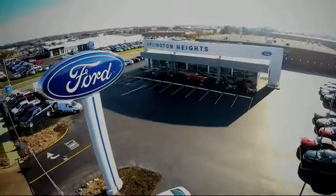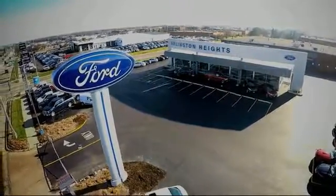For the best price, selection and service, visit Arlington Heights Ford.